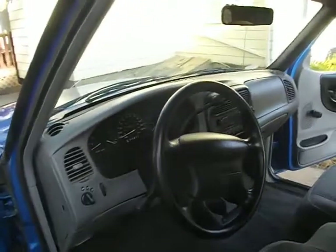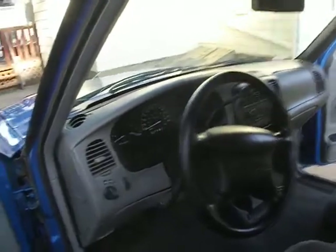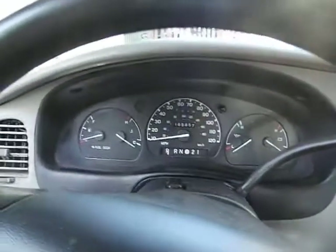2000 Ford Ranger 4x2 Super Cab. It's got 165,857 miles, and I'll start it up for you.